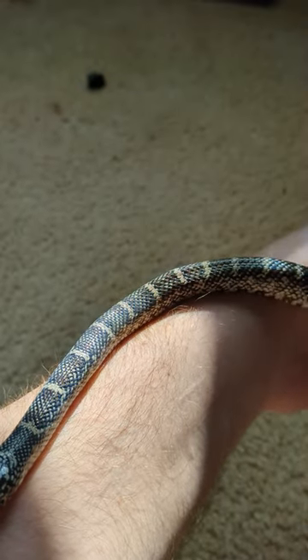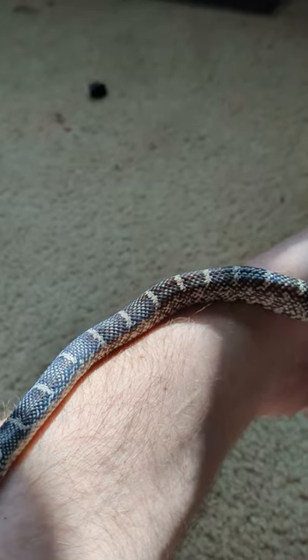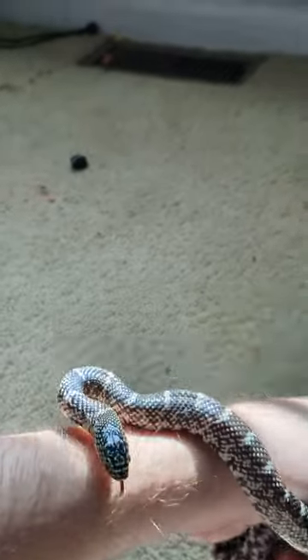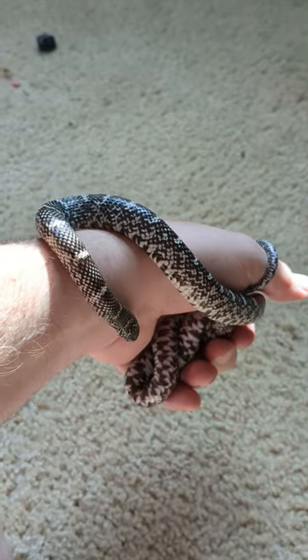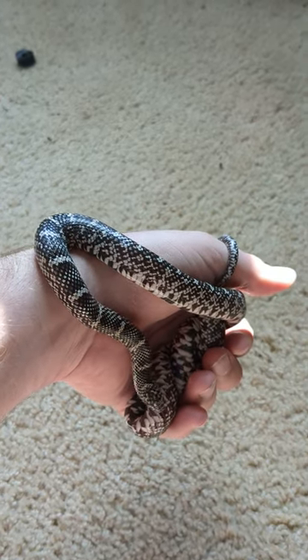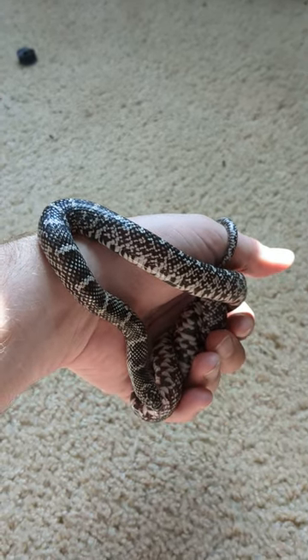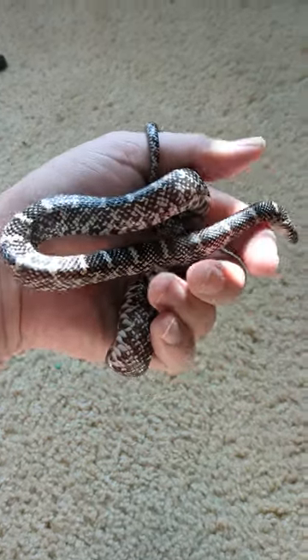It really calmed down pretty quick. It had an attitude on the first day, adjusting to its new environment, but it calmed down real quick. Feeding has been no issue — just like most corn snakes, it eats really well. I feed it a little fuzzy once a week now.